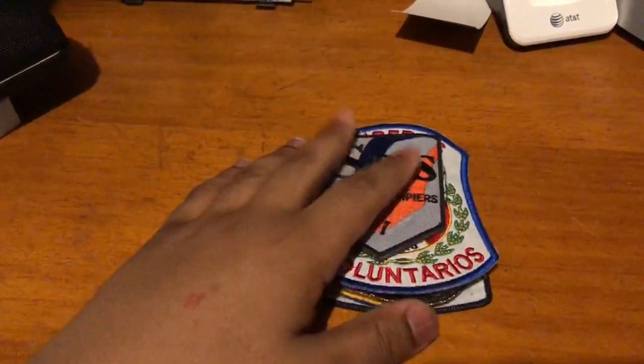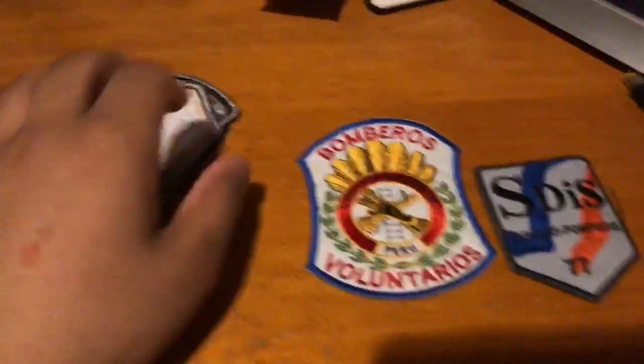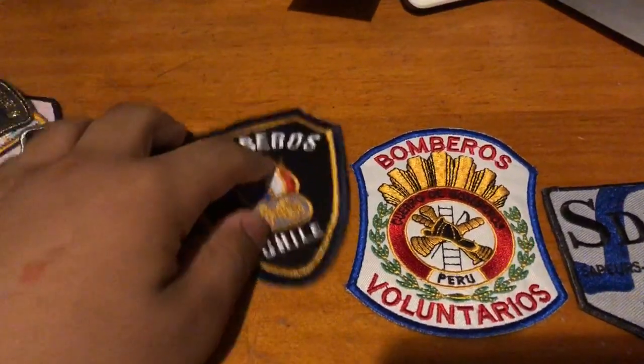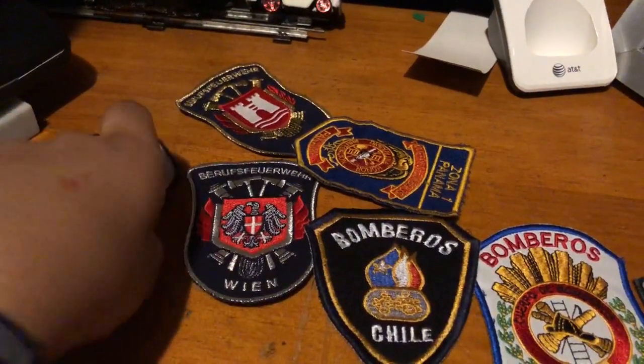Alright everyone, hello and welcome back to another video. Today I'm going to be going over my patches. This was actually requested by one of my newer subscribers and I thought, hey, that's actually a really good idea. I'm really proud of the patches I have, so I'm going to go over each one I have here.